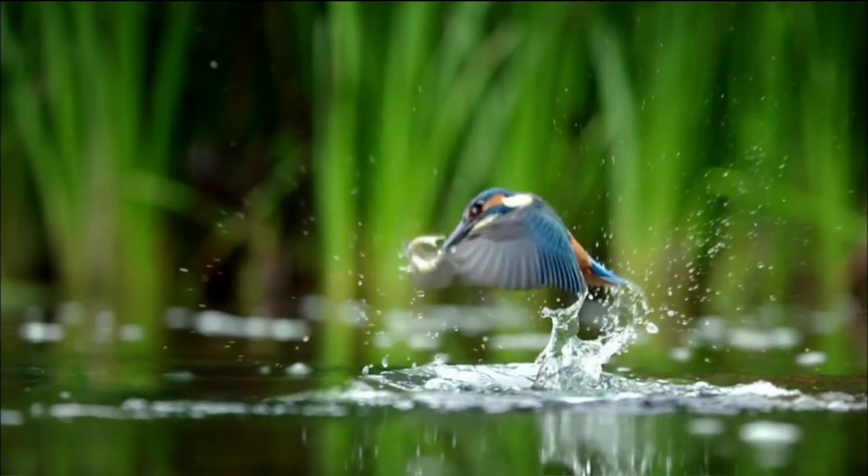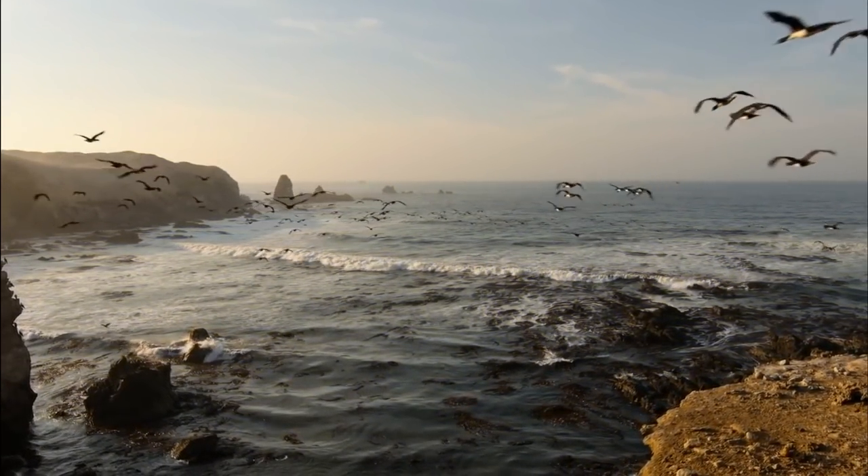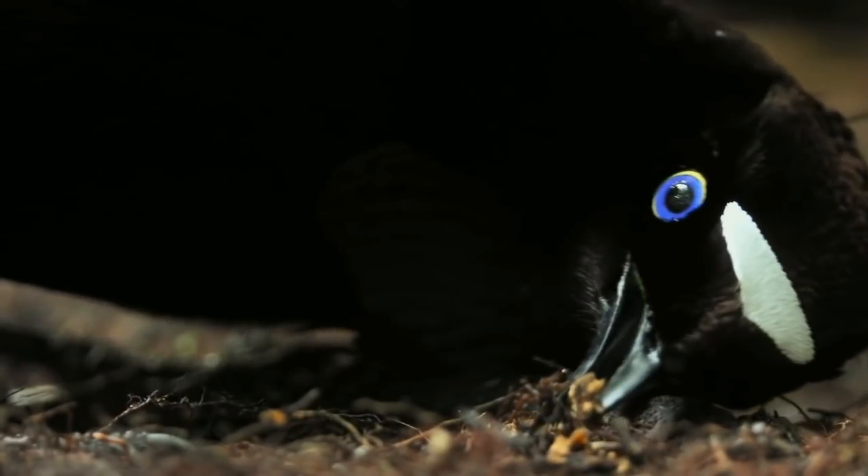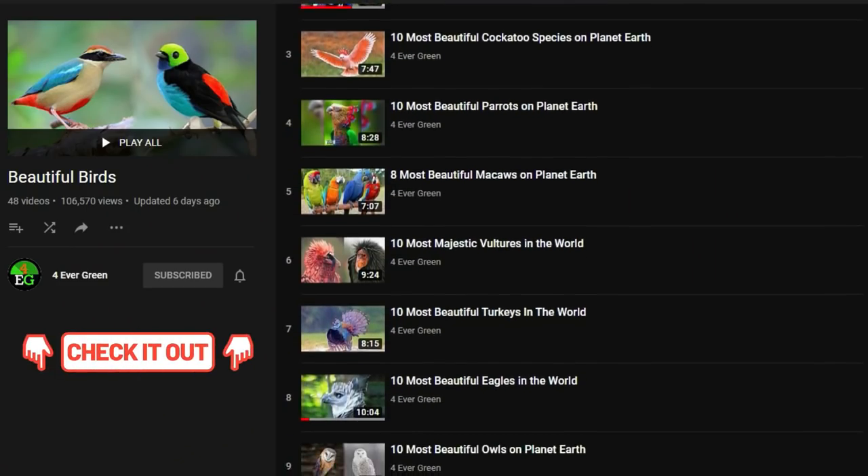These warm-blooded vertebrates are, no doubt, some of the most beautiful creatures of God. You'll find hundreds of interesting and informative videos all about different types of birds on our channel, so be sure to check them all out.